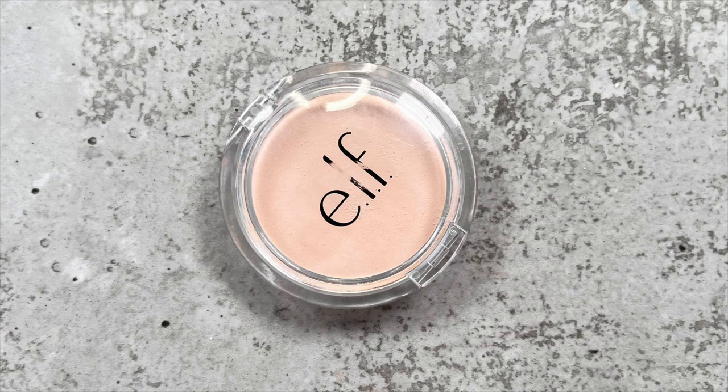The next one is the e.l.f. Prime and Stay Powder. This one has a similar blurring quality but with that filtered look, which is nice when you're doing a full face of makeup. I love how it blurs and mattifies my skin so beautifully — it doesn't take all the hydration away, but keeps your skin looking mattified and long-lasting. It's an incredible powder that I've talked about too much on my channel.